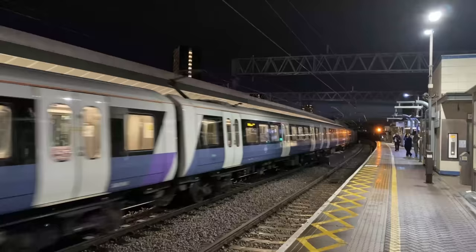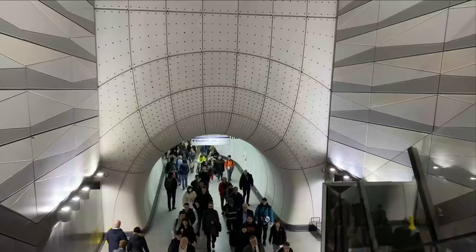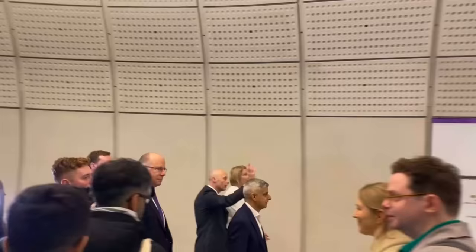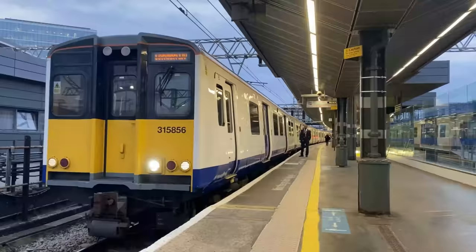On the 6th of November 2022, the Elizabeth Line has linked all three of its branches together to create one service. Since opening on the 24th of May 2022, the Elizabeth Line has rapidly become an important part of London life, connecting both commuters and leisure travellers alike, both in and out of the city. Getting to this stage has been rather difficult, with many challenges and delays faced along the way.